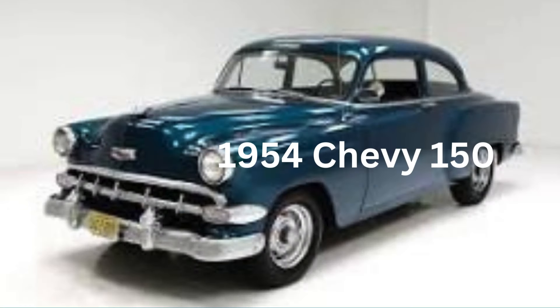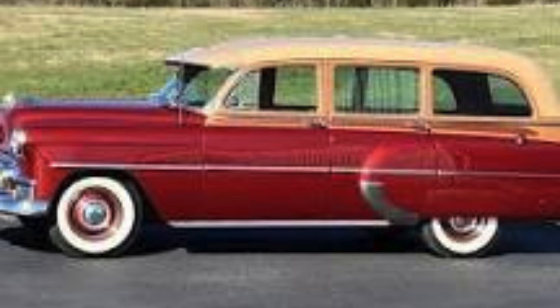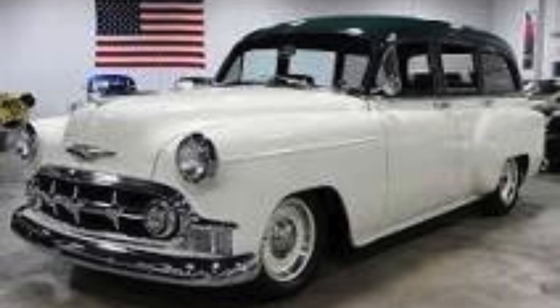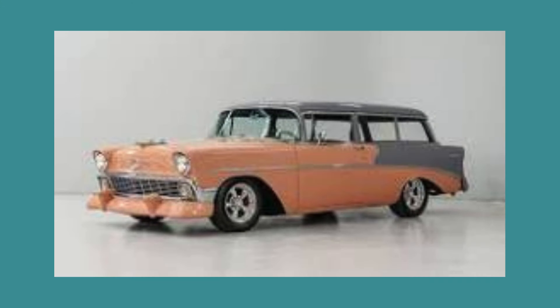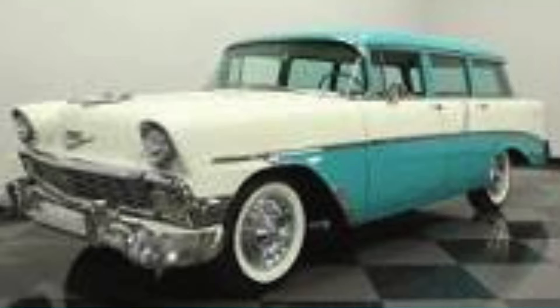Unlike the 150 series, 210s were always available with the same luxury options as the Bel Air, including the Powerglide automatic transmission, power window lifts, and seat adjuster. The 210 Townsman was a top station wagon model offered in 1953, but the Townsman was moved up to the Bel Air series for 1954, only to return to the 210 for 1955. The lower-priced Handyman station wagon, a four-door model in 1953 and '54, became a two-door for 1955, '56, and '57. Both were joined by a nine-passenger Beauville four-door wagon in 1956 through 1957.